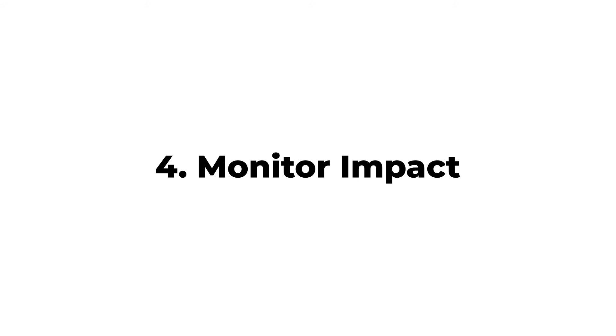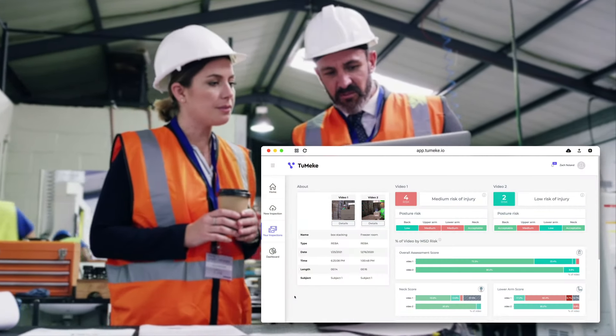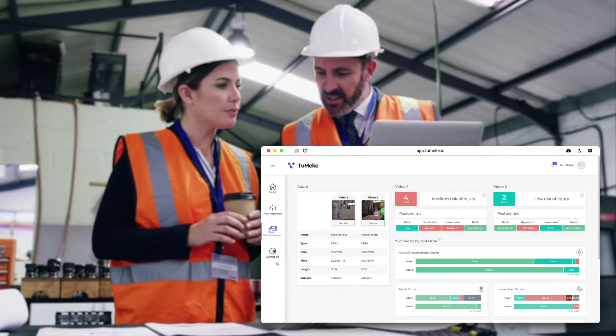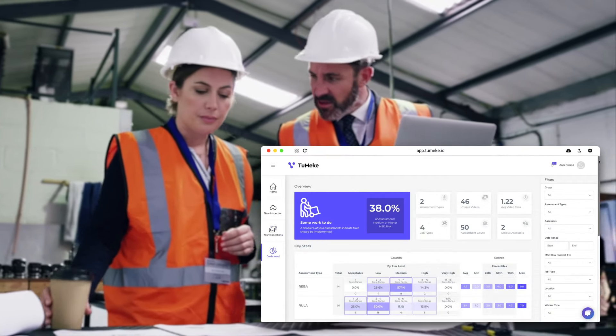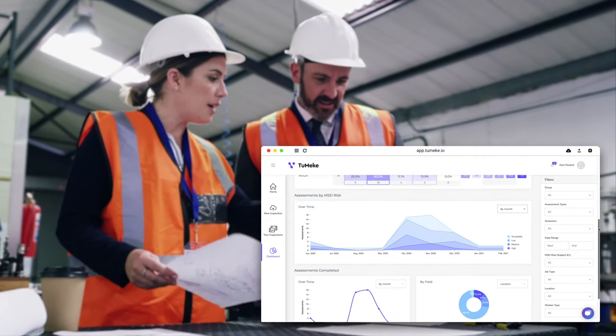Monitor the impact of your safety program. Perform before and after analysis to see if your changes were effective. Review your dashboard to monitor the impact of your safety program over time.